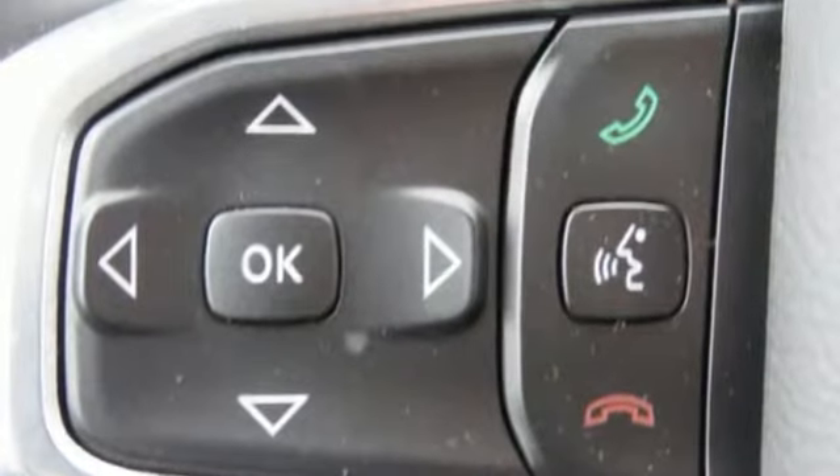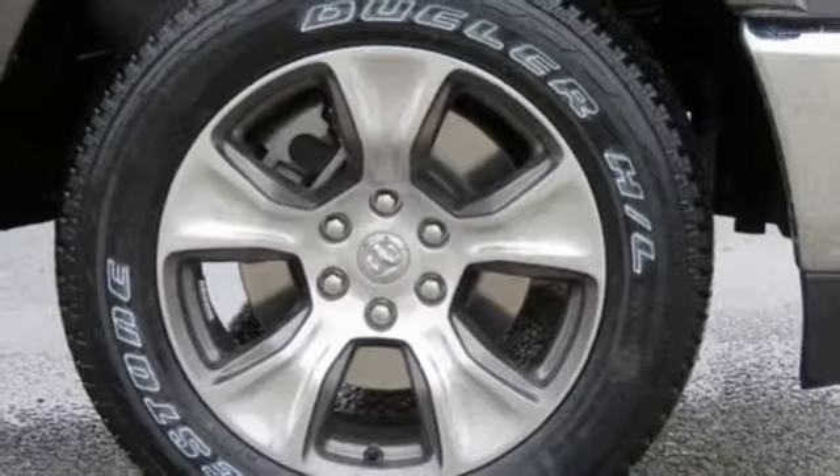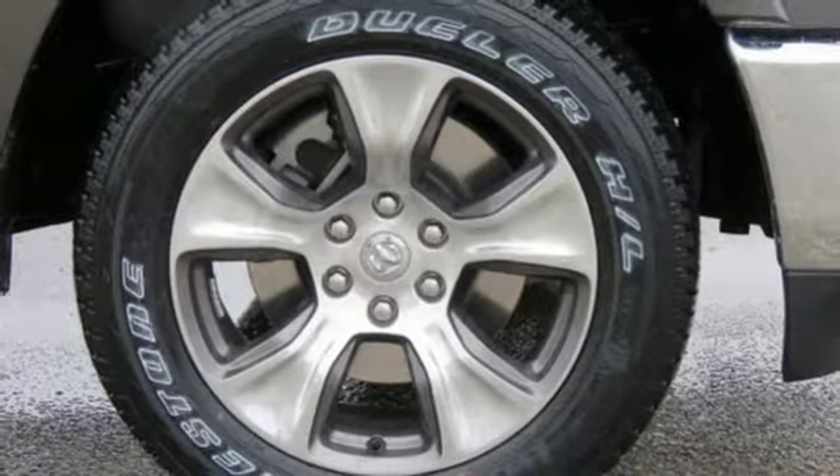It comes with great features you love: automatic transmission, electronic shift on the fly, energy regenerative brakes, active grille shutters, and Bluetooth wireless audio streaming.